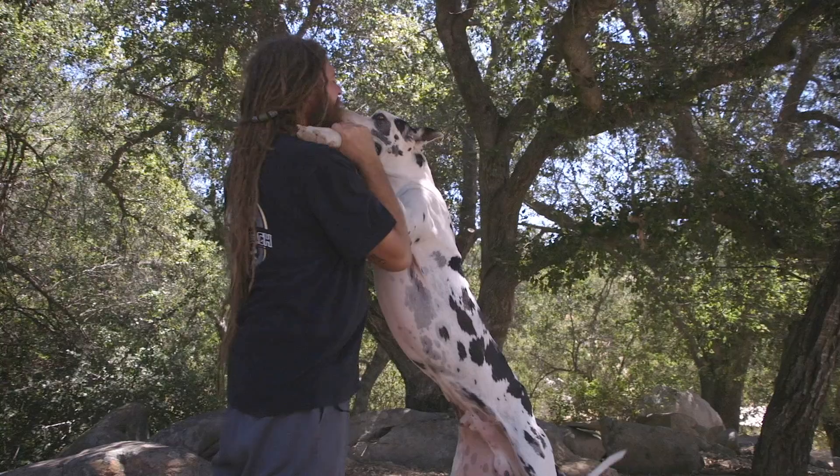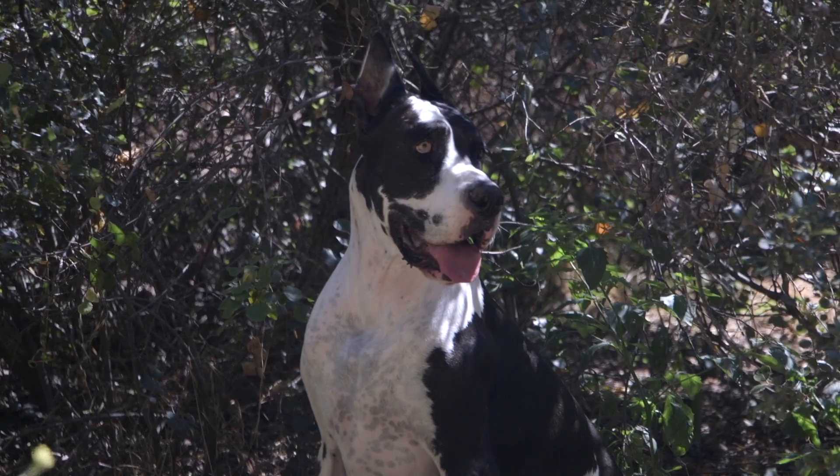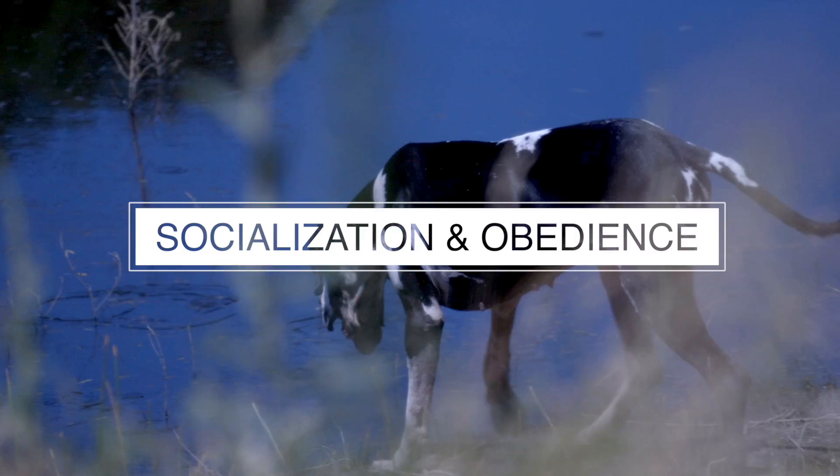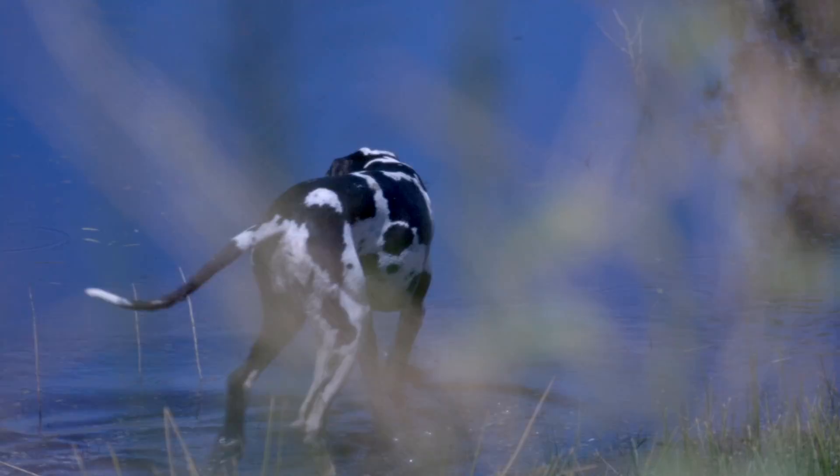Number three: socialization and obedience training is very important when caring for such a large breed. A well-socialized Dane will be stable and less likely to be spooked in unfamiliar situations or by very loud noises. Obedience training a Dane is essential. They are large and powerful dogs, and for the safety of your dog, other people, and property, it is necessary that your dog understands and executes basic obedience commands.